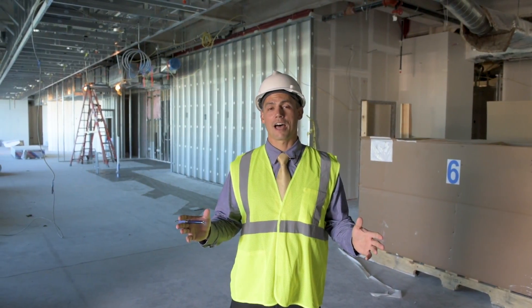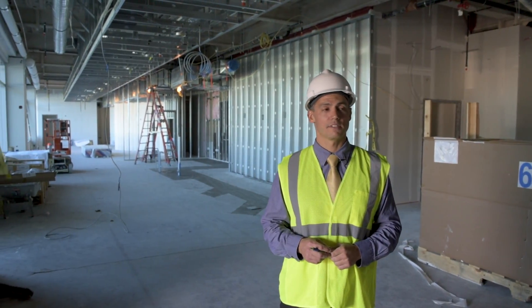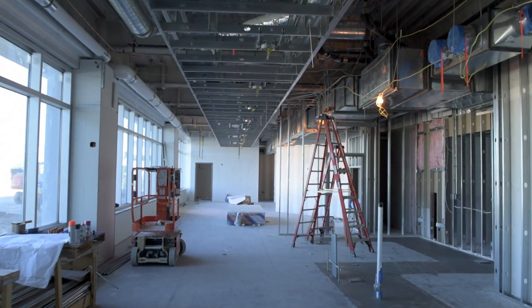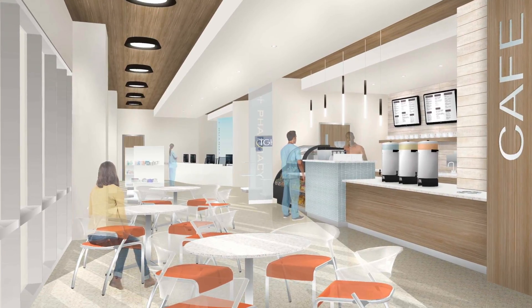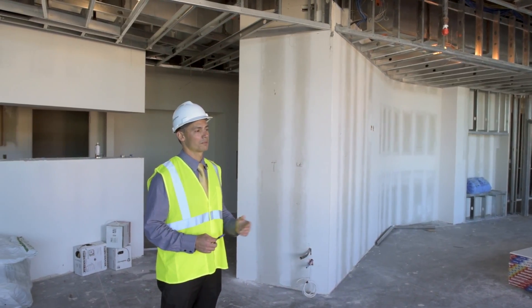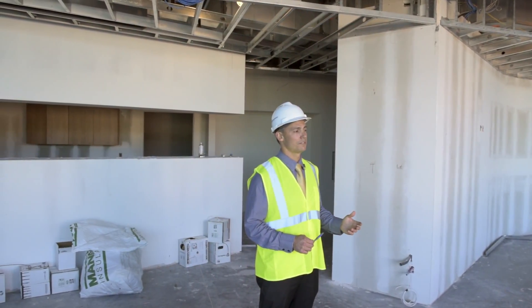Here we're standing in the front lobby of the building. This is going to be the main entrance point for all the patients that come into the facility. Right over my right shoulder here, we have the area that's going to be the HealthPlex Cafe, serving coffee and some light food services. And then down at the very end of this corridor, we're going to have the retail pharmacy. The pharmacy for the facility will support the emergency department, the surgical platform, and the community physicians.